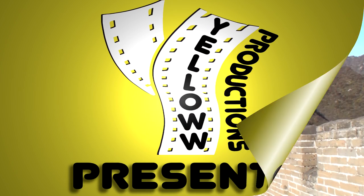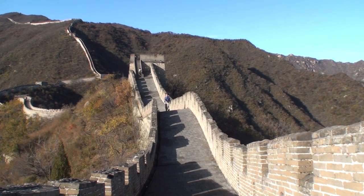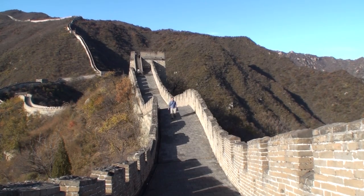Yellow Productions presents a travel guide for Beijing, China. This video highlights the major tourist attractions of Beijing. In 10 minutes, we're going to cover the following sites.